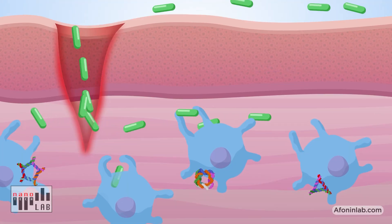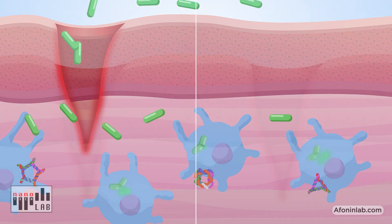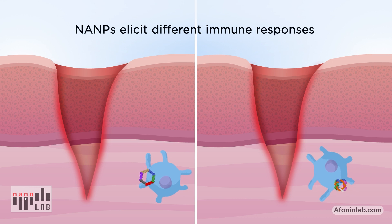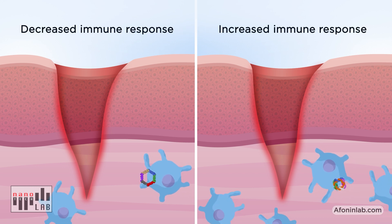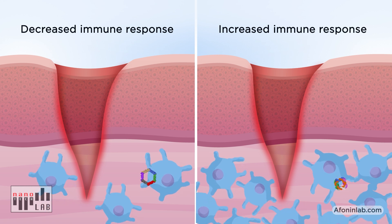Our research has demonstrated that NAMPs can be designed to communicate with the innate immune system. When delivered into cells, NAMPs will interact in various ways with the innate immune system. We can use this as a form of molecular language to communicate with the immune system and choose the level of immune response.